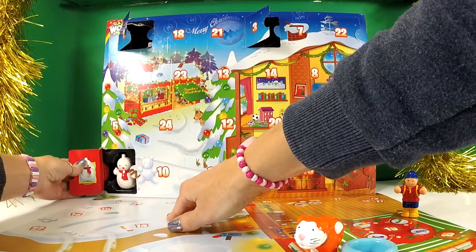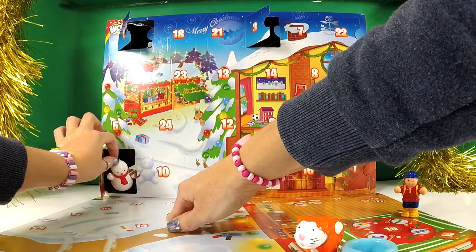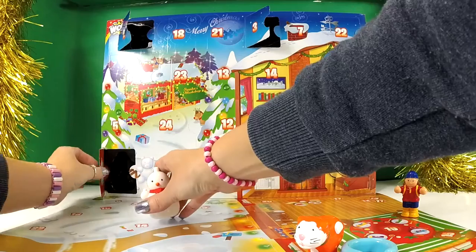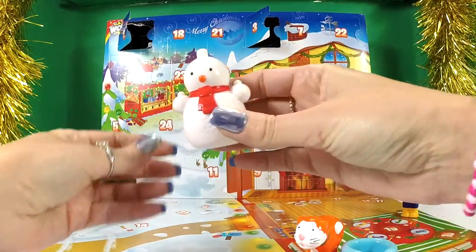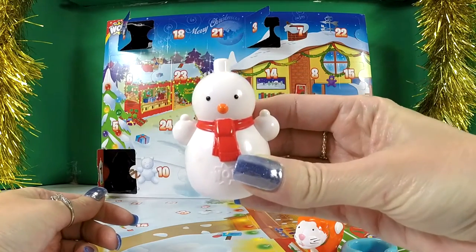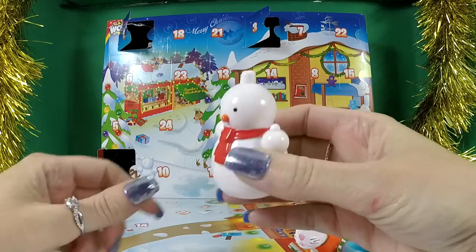Who's this? It's Alfrosto! Hello, what are you doing in there? I bet you're glad to be out, aren't you? Very much so! So where are you going to sit, Alfrosto? Let's have a look on the bottom and see.